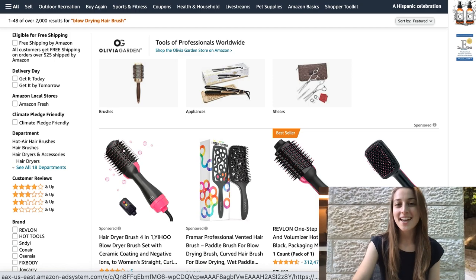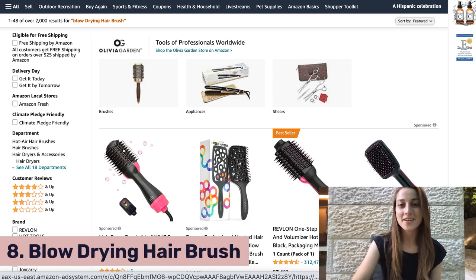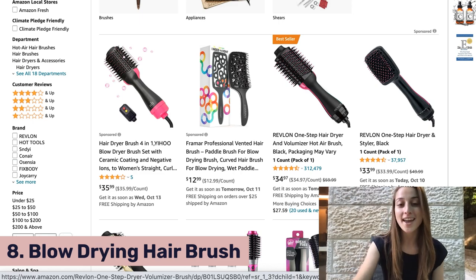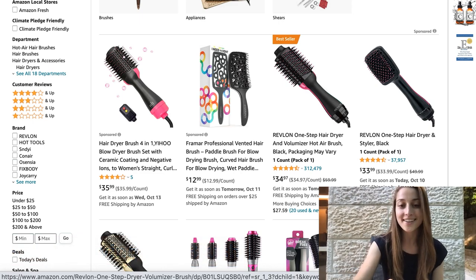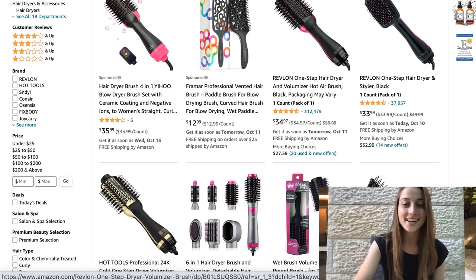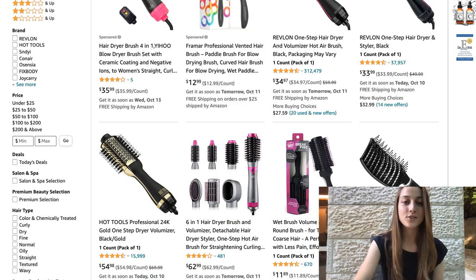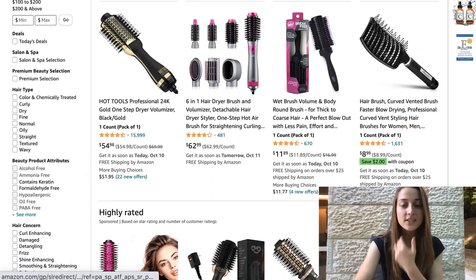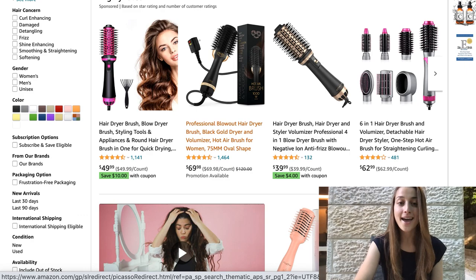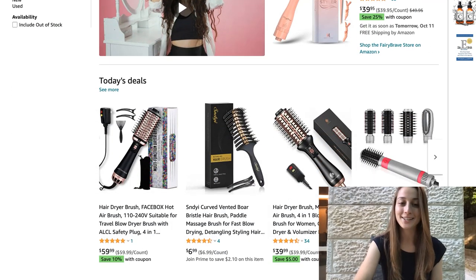Our eighth product of the day is the blow drying hairbrush. This is a pretty cool two-in-one combo where you've got your hairbrush and your blow dryer all in one product. It's definitely a good product to put in your beauty niche if you have a bunch of other products there. You've got some varying in price — some that are cheaper at around $12, and then some that go up to around $60. Definitely play around with that and do what works for you and your store.